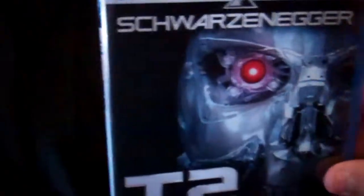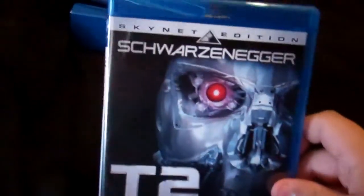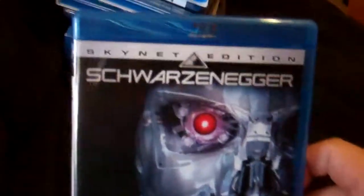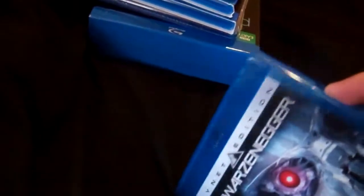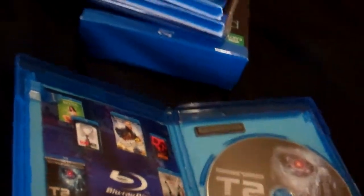Next up I have Terminator 2 — this is the Skynet Edition. The picture quality is pretty good, not great, but it's okay. This one actually has a lot of special features — I think over 8 hours. So it's pretty good. Disc artwork right there.